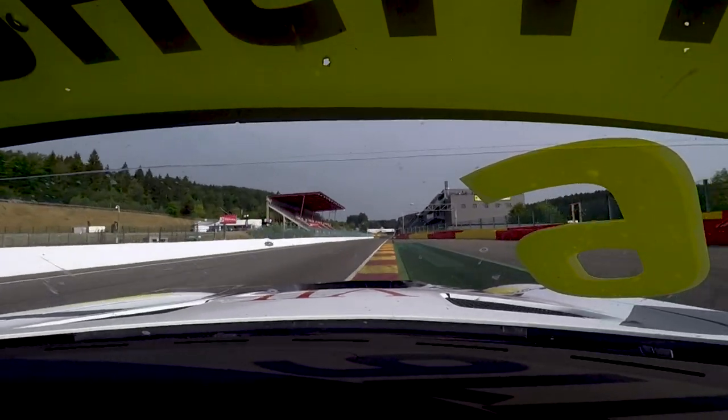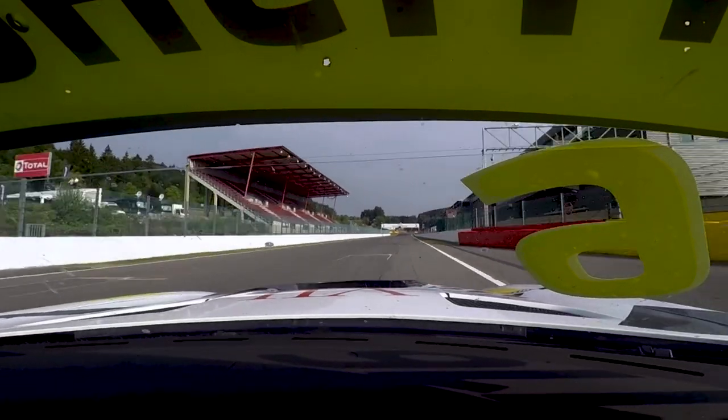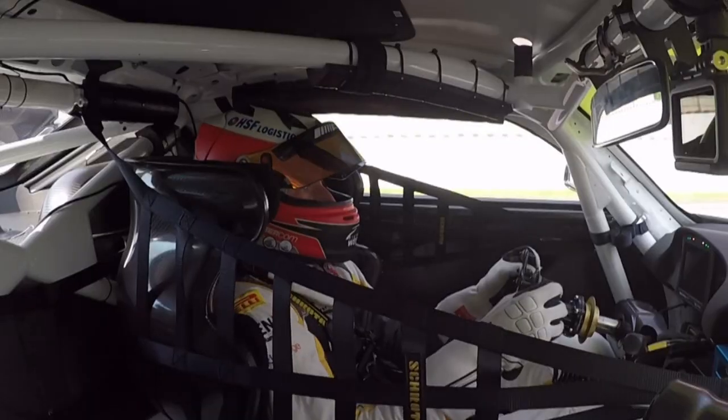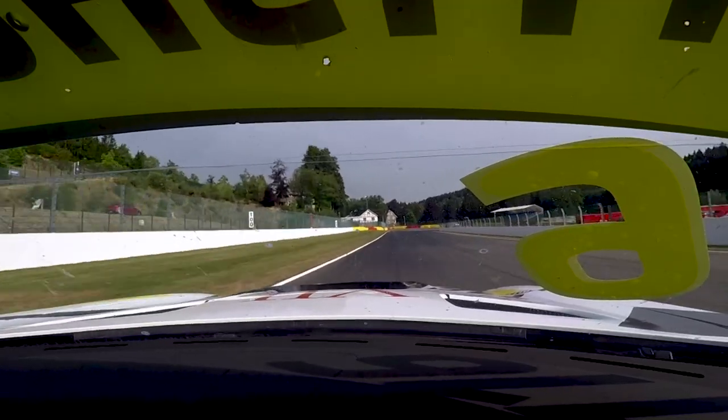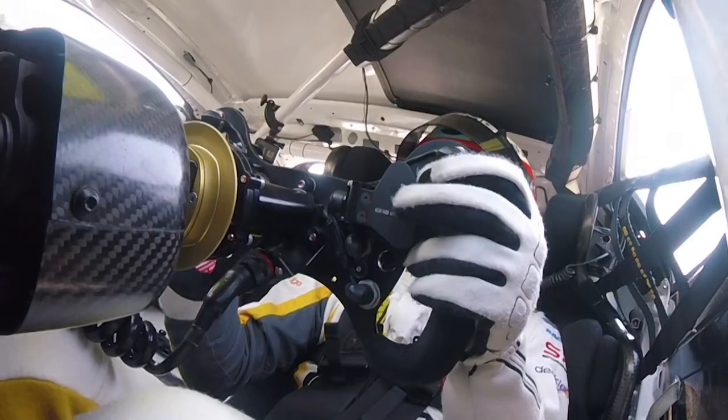Just entering the start-finish straight, trying to get a good exit, carrying all the speed. And then the next one is an important one — this one is all good. Brake late, messing the apex a little bit.